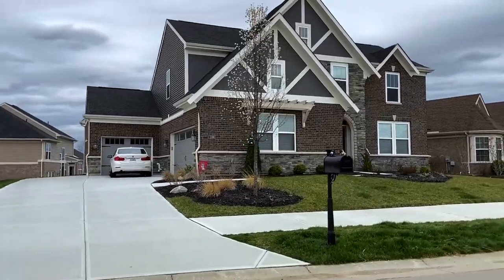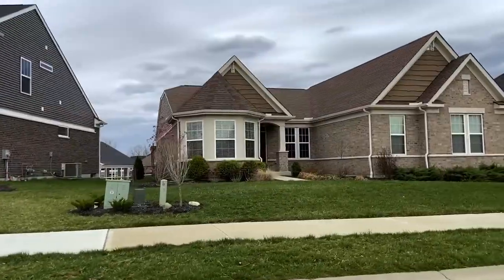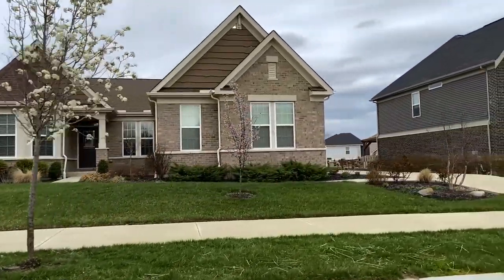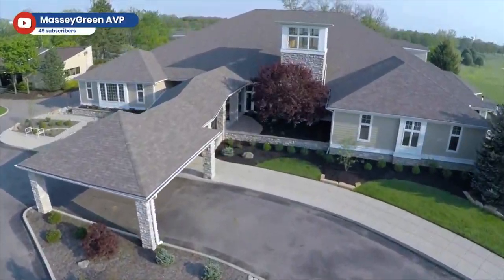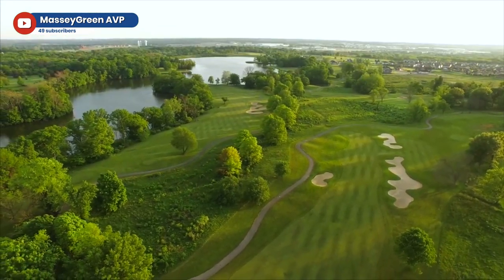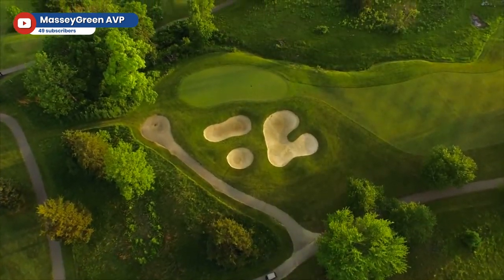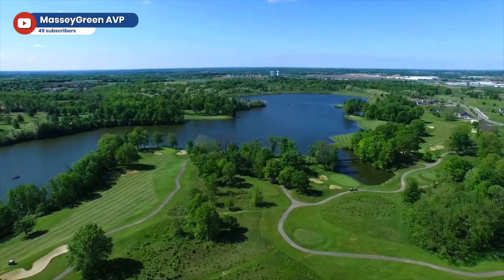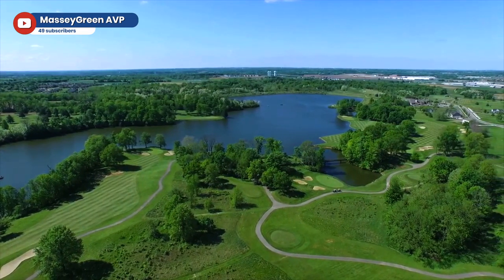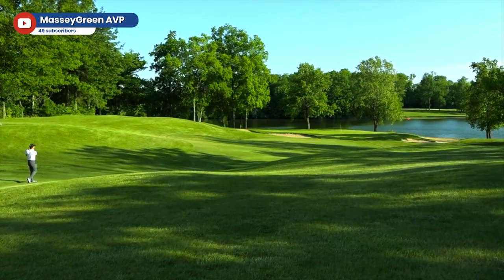The patio homes collection includes yard work and snow removal handled for you. This is a great option for anyone who wants lower maintenance on their house. Home of Shaker Run Golf Club, including a restaurant and world-class 27-hole championship golf course, recognized as one of Ohio's best public golf courses. You can receive a free one-year membership to Shaker Run Golf Club with a new home purchase with Fisher Homes.